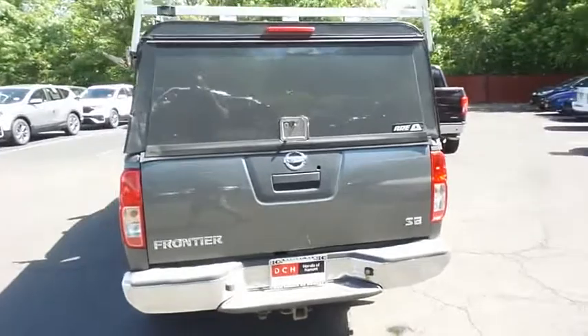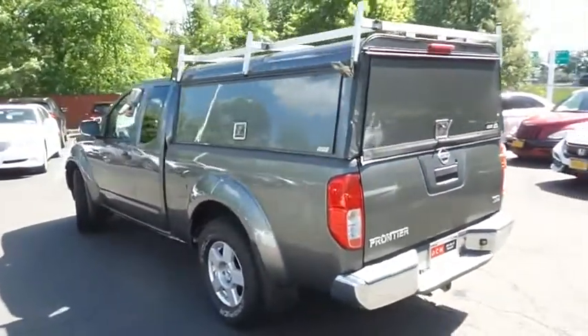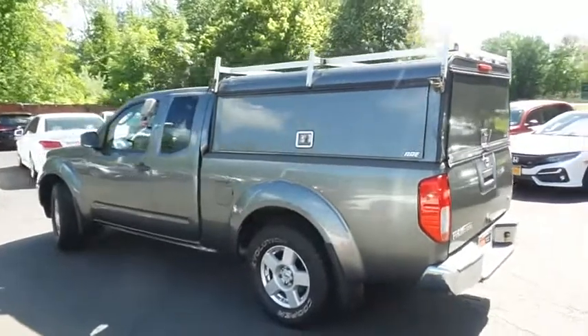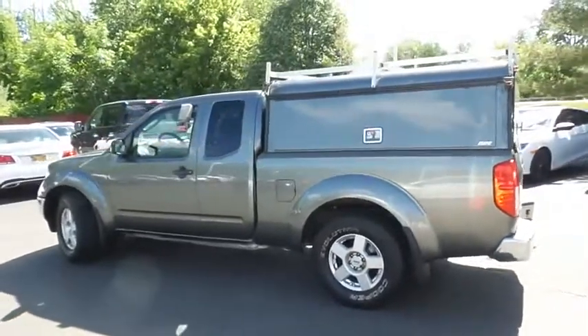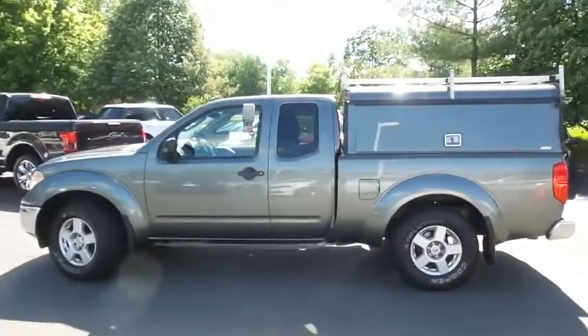This Frontier SE has just arrived at Honda of Nanuet. It only has 101,000 miles. It's gone through a multi-point inspection and it comes with the Carfax Vehicle History Report.